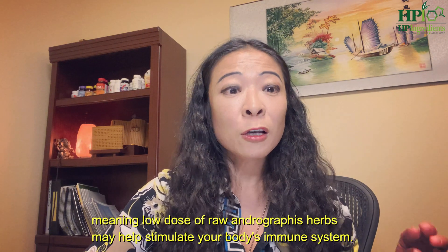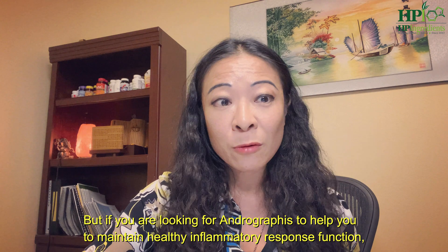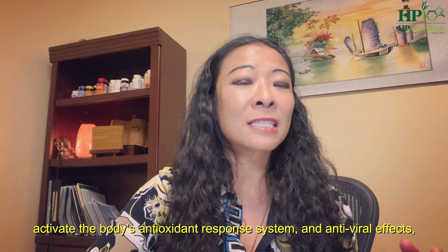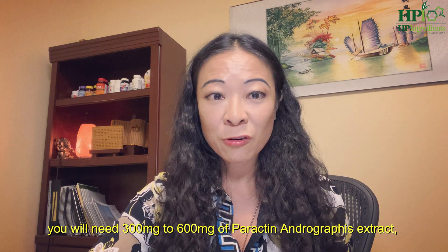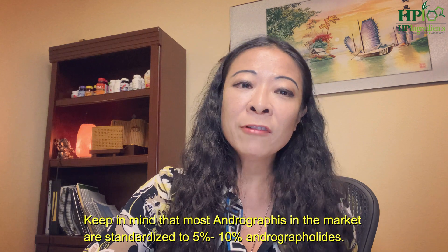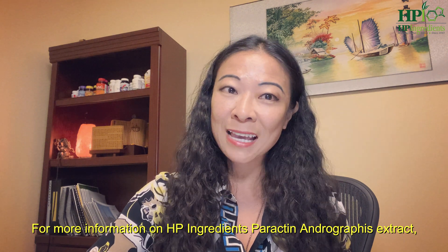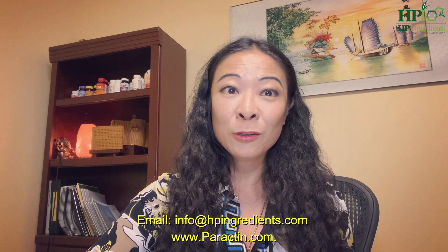Let me close by reiterating that andrographis is an immune modulator, meaning low doses of raw andrographis herbs may help stimulate your body's immune system. But if you are looking for andrographis to help maintain a healthy inflammatory response system, activate your body's antioxidant response system, and its antiviral effects, you are going to need about 300 mg to 600 mg of Paractin andrographis extract — equivalent to 3 g to 6 g of raw andrographis herbs. Keep in mind that most andrographis in the market is standardized to 5 to 10% andrographolide. For more information on HP Ingredients' Paractin andrographis extract, please contact us at info@hpingredients.com or visit our website at www.paractin.com. Thank you for watching.